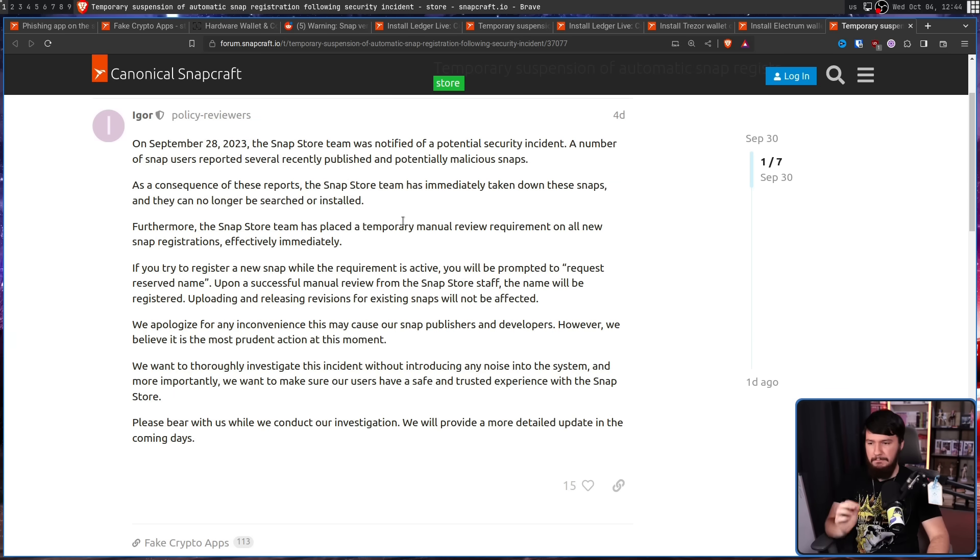The Snap Store team has placed a temporary manual review requirement on all new snap registrations effective immediately. If you try to register a new snap, you will be prompted to request a reserved name, and upon a successful manual review from Snap Store staff, the name will be registered. Uploading revisions for existing snaps will not be affected. You shouldn't be apologizing to snap publishers and developers — you should be apologizing to users that this is a temporary action and not the way you've always done it. What do you mean there has been automatic registration of new names? This entire time, a basic security practice has been completely ignored.